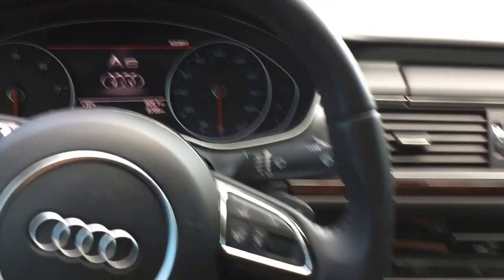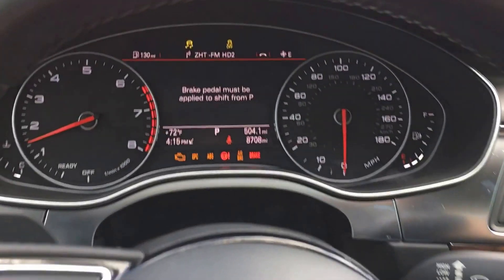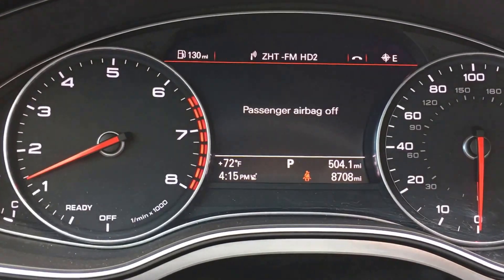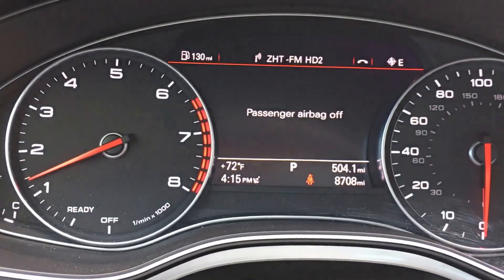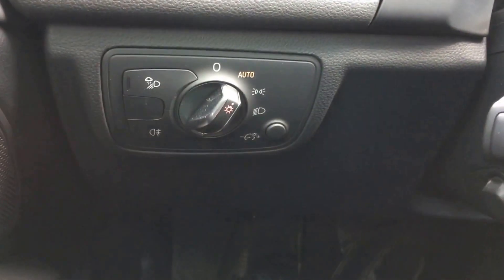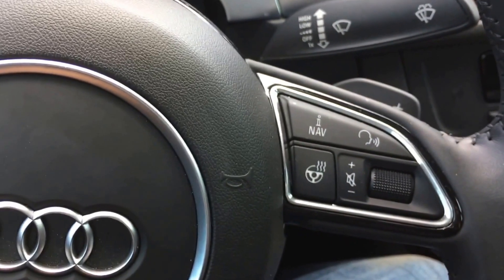Start it up here for you. 8,700 miles, automatic windows, cruise, heated seats.